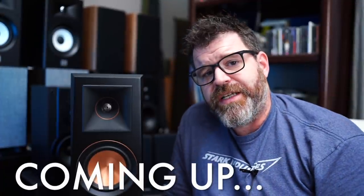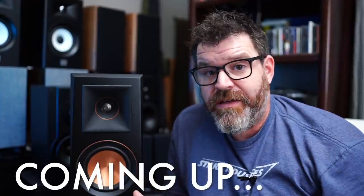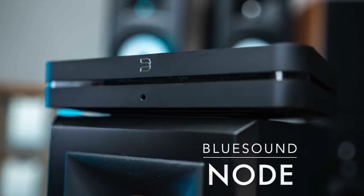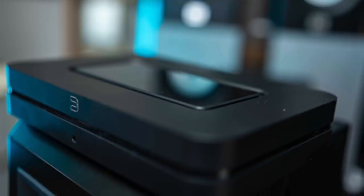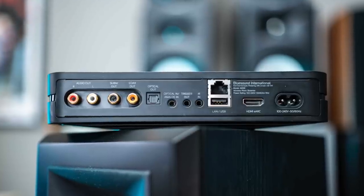The Blue Sound Node is the best streamer available. Maybe at any price. Hey, I'm Randy and you're watching The Cheap Audio Man. Here at The Cheap Audio Man, we help folks find high value hi-fi, home theater, and headphone equipment. And today we're talking about the Blue Sound Node.